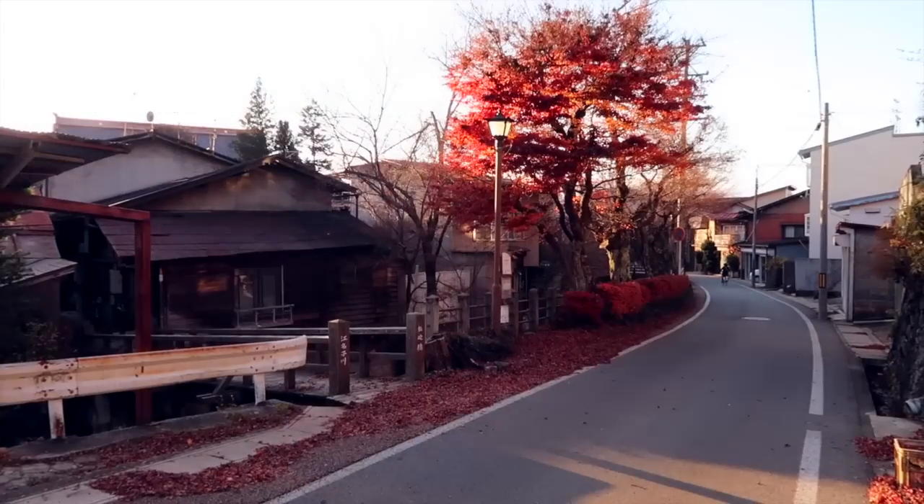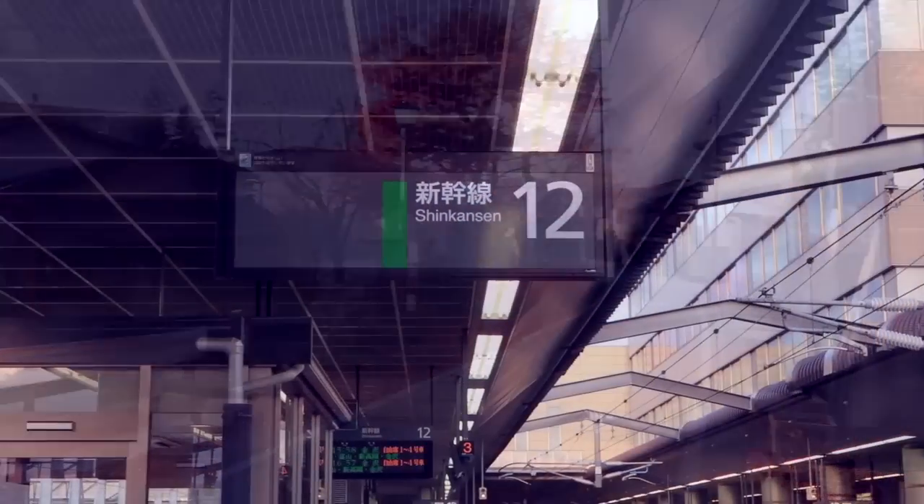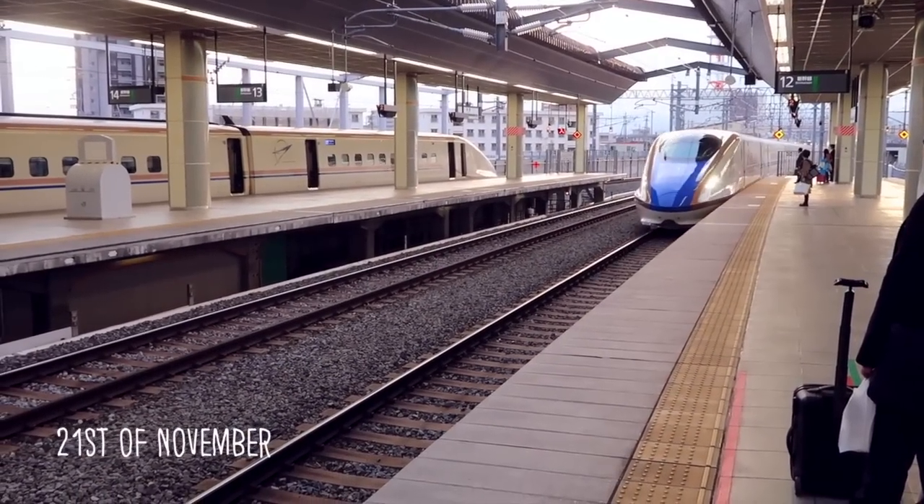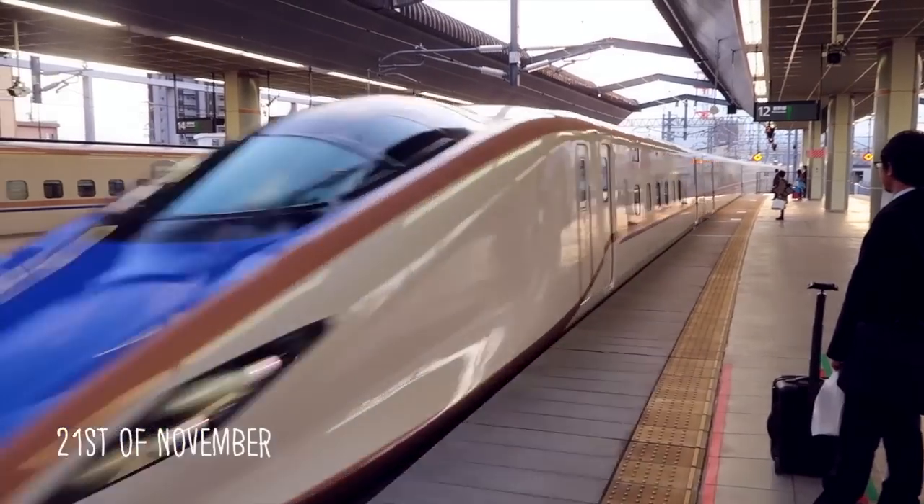Leaving Tokyo, we headed towards Yamanuchi to see the snow monkeys. In order to get there, we had to catch a bullet train to Nagano and transfer to Yononaka Station via a regional line.